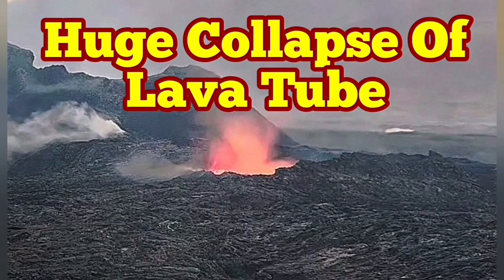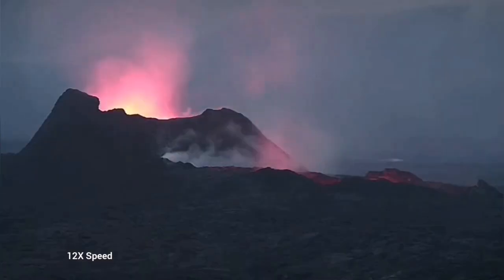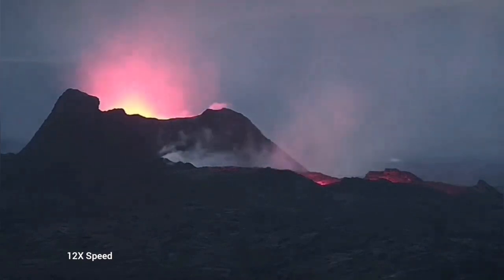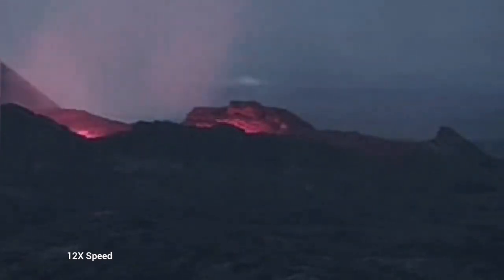Earlier today, we saw something very strange. The whole lava lake was empty. This is the K1 volcano on the Reykjanes Peninsula of Iceland, the latest episode of the volcanism. As you can see, we have just a glow reflected from the walls of this emptied lava lake — it is just a chasm at the moment.